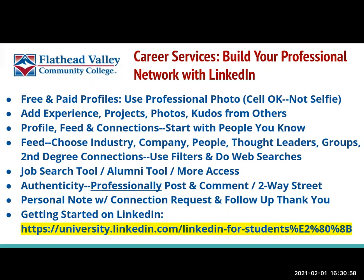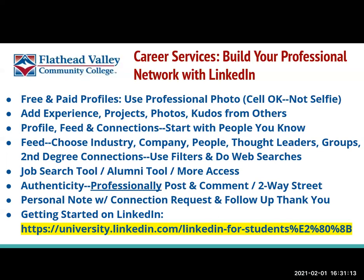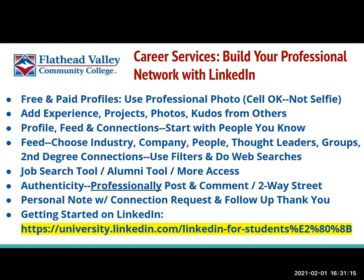LinkedIn is great. It has free and paid profiles. Most people find the free is more than adequate, but feel free to check that out on your own. You get to build a profile and LinkedIn will walk you through all those sections, but use a professional photo. A cell phone photo is okay, but don't use a selfie — be sure it's professional dress, generally from the shoulders up, and make sure the lighting is good.